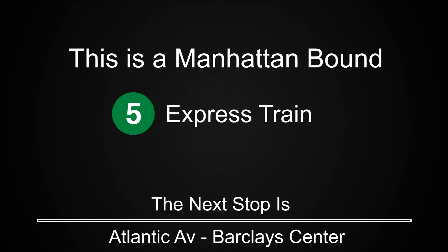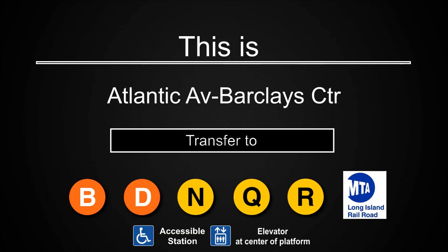This is a Manhattan-bound 5 Express train. The next stop is Atlantic Avenue Barclays Center. This is Atlantic Avenue Barclays Center. Transfer is available to the B, D, N, Q, and R trains. Connection is available to the Long Island Railroad. This is an accessible station.